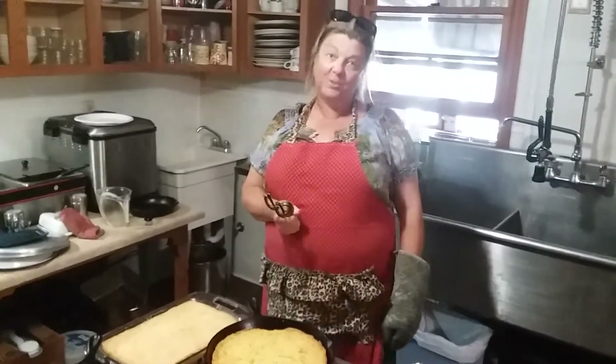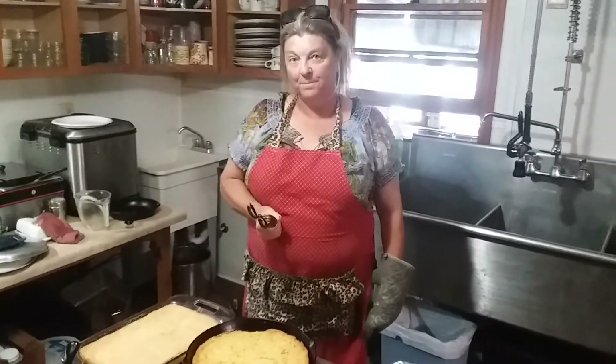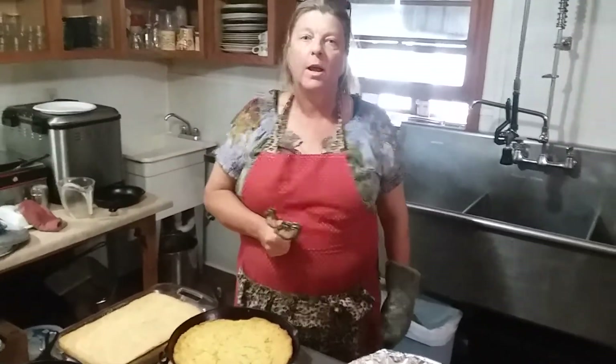Hi everybody, this is Robin. I'm with Mamaw's Kitchen. Everybody always says, so are you Mamaw? And I say, oh we all have a little Mamaw right here. This is Mamaw's Kitchen.